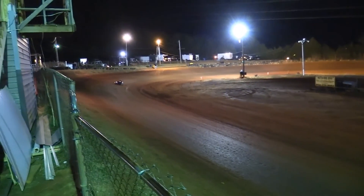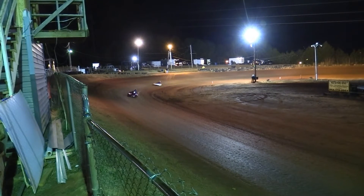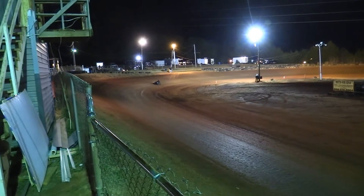Quentin Dease running third. Checkers out though — Ross Doolittle gonna snag the Out of the Box 325. David Phillips second, Quentin Dease third, Frank Can Up rounds it out in fourth.